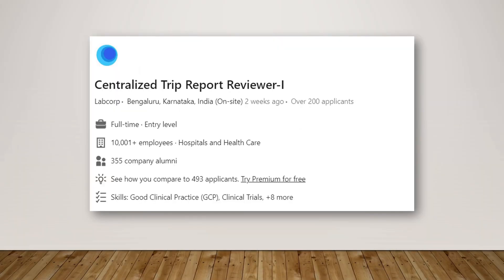We also have a good opportunity for a Centralized Trip Report Reviewer — it is like an SRS role. In this role, you review all the lab reports and clinical monitoring reports. These trip reports can be reviewed with very good training from LabCorp, which is one of the good opportunities right now with a big corporation.